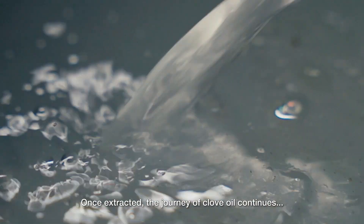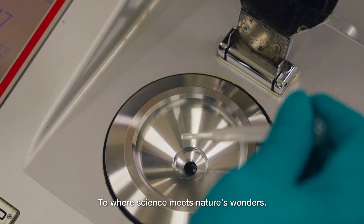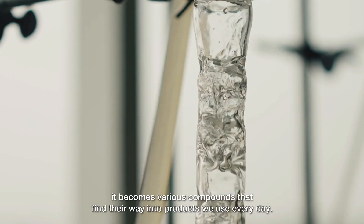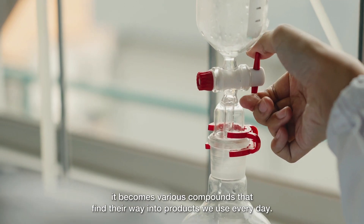Once extracted, the journey of clove oil continues — to where science meets nature's wonders. At Indeso, the oil is transformed beyond a simple extract. It becomes various compounds that find their way into products we use every day.